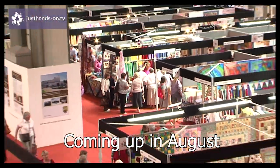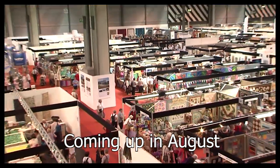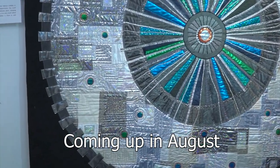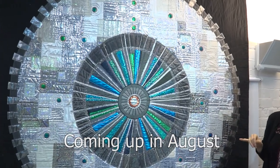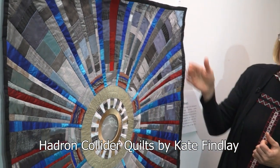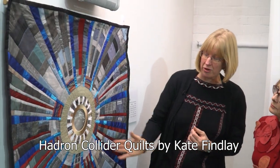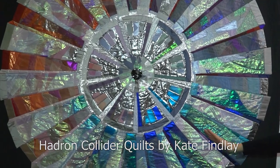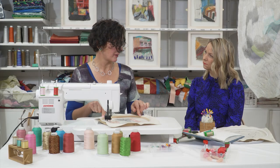August is Festival of Quilts Month at the NEC and many of our contributors will be there, as well as some stunning quilts. So we thought it would be an opportunity to show you the amazing series of contemporary quilts made by Kate Findlay. Her work was inspired by the Large Hadron Collider and the extraordinary science surrounding it.